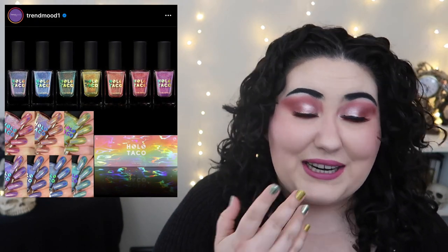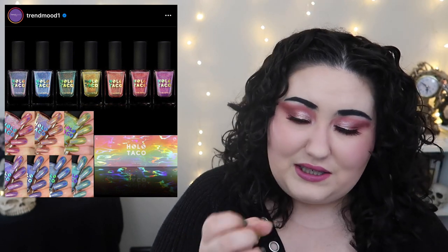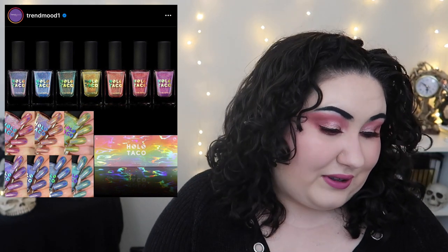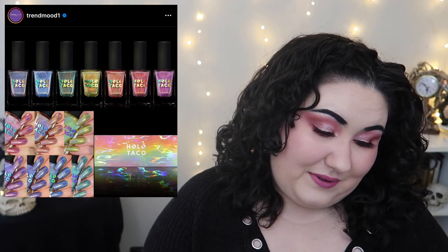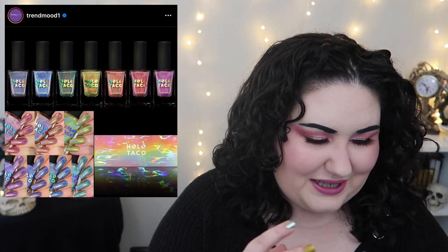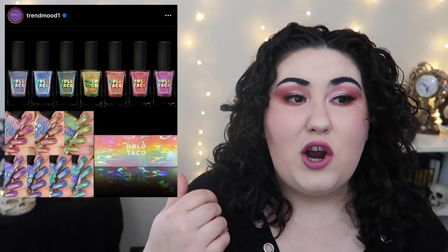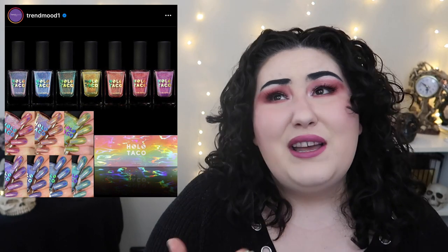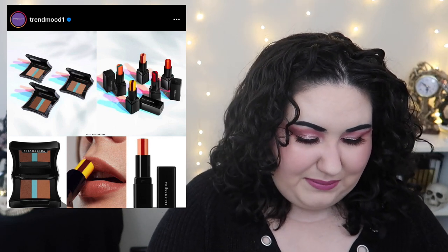Holo Taco came out with a new pastel rainbow collection and I'm actually wearing Holo Taco right now. While these are very cute, it's a little similar to shades they just released — there's a yellow shade from the rainbow collection and a mint shade called Mint Money. As cute as they are, I have a whole drawer of Holo Taco nail polishes next to me, so I really don't need them. I typically go to the white, black, and holo shades as my favorites, so I wouldn't get enough use out of the pastels.